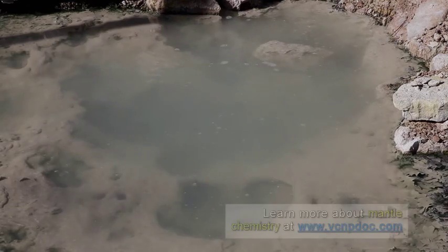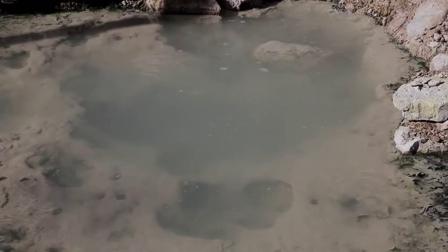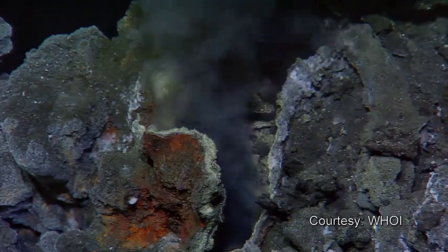Another piece of evidence is the gases that are still coming out of the Valles Caldera. These gases contain helium-3, which tells us that they come directly from the mantle. The helium collected from the gases released at Soda Dam is the same as the helium collected from deep-sea smokers.